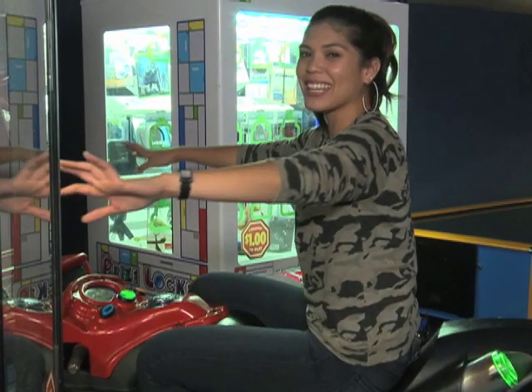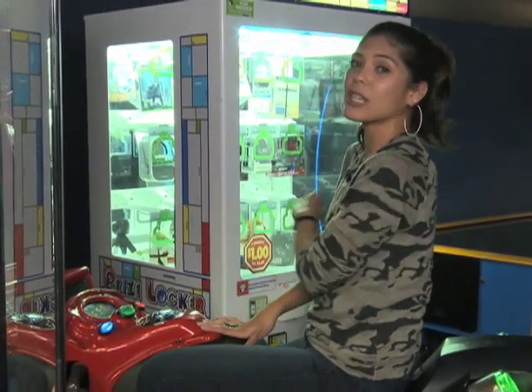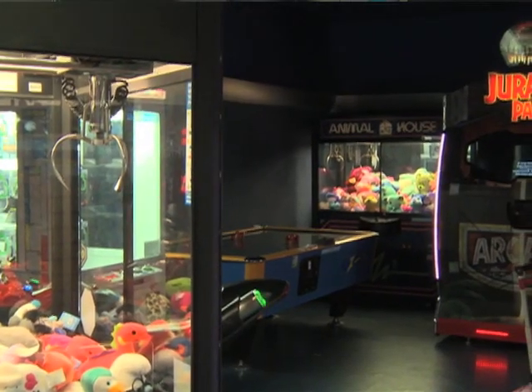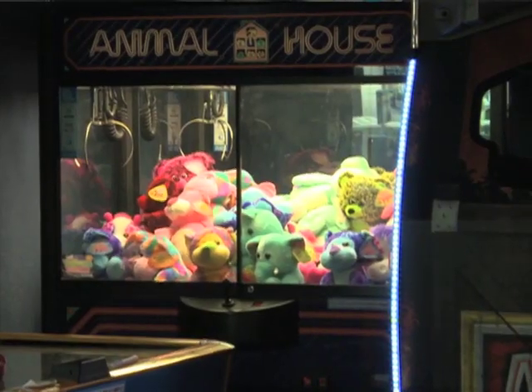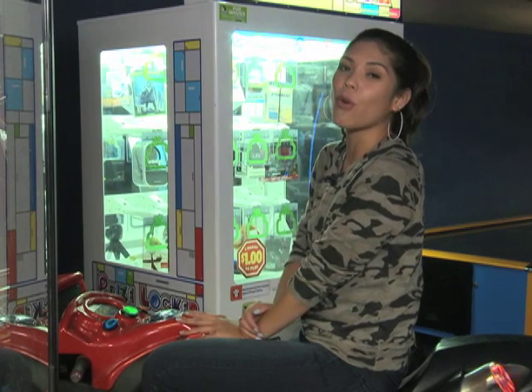This is a fun gaming arcade here at C-Bowl. And as you can see, aside from just hitting the lanes, gamers can have a great deal of fun hitting the puck at Air Hockey, chasing after some creatures over at Jurassic Park, or picking their favorite animal at Animal House. But one thing that you can't play around with — caring for your skin.